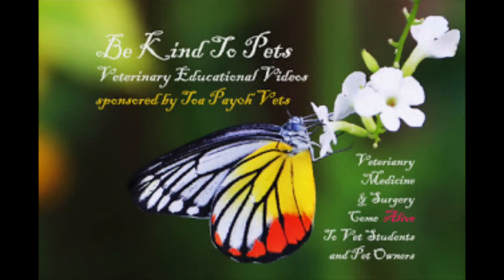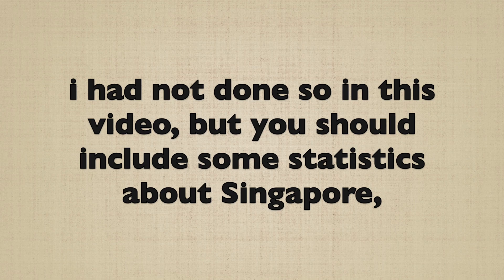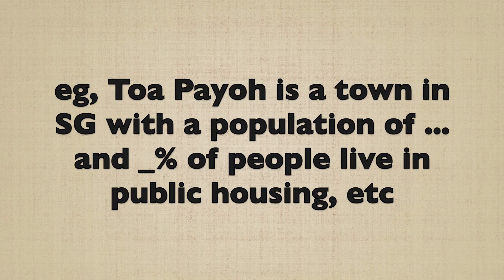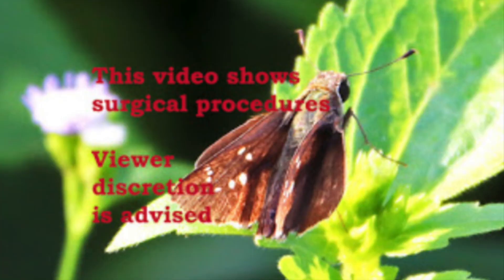This is a Be Kind to Pets veterinary educational video sponsored by Topayo Vets and is set in Singapore. This video shows surgical procedures. Viewer discretion is advised.